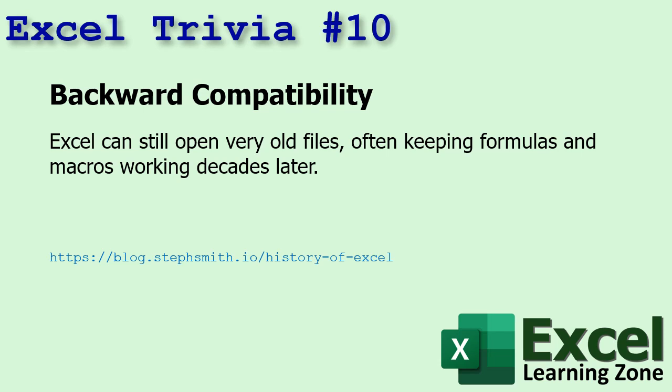Number ten: backward compatibility. Excel can still open very old files, often keeping formulas and macros working decades later. I've got some old spreadsheets that I know I've upgraded from the early '90s days, and they're still kicking.